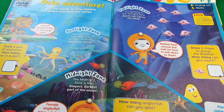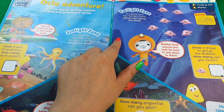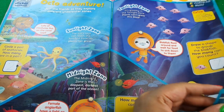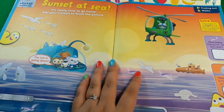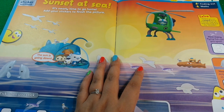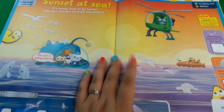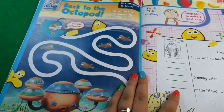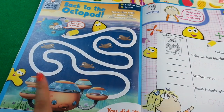There's the Octonauts adventure - if you watch Octonauts you probably know about the sunlight zone, the twilight zone, and the midnight zone of the ocean. Then we've got Sunset at Sea - add your stickers to finish the pictures, it's a midnight kind of scene. And next we've got Back to the Octopod, which is a simple maze.